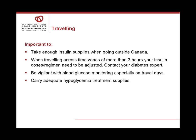Always carry an adequate supply of treatment for hypoglycemia when using insulin. Insulin is a truly miraculous medication used for treating diabetes — it is to be respected and used wisely.